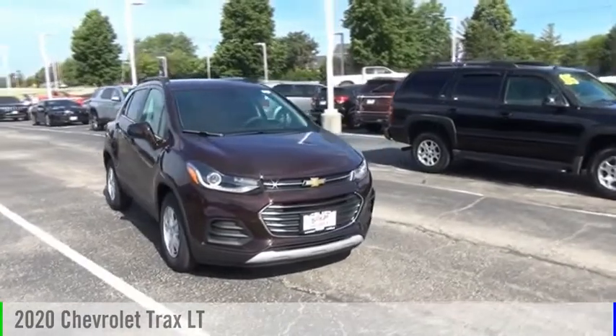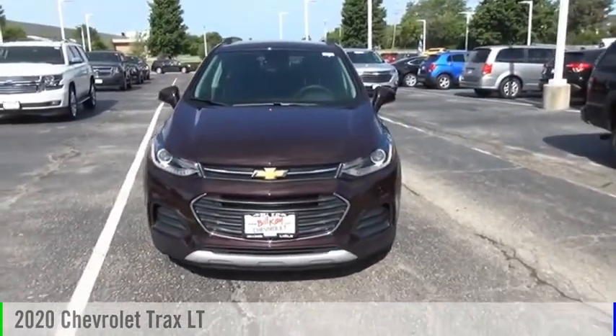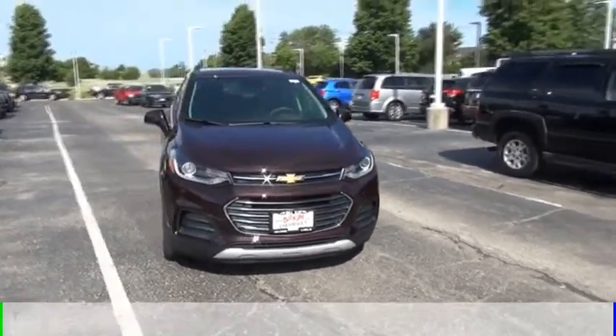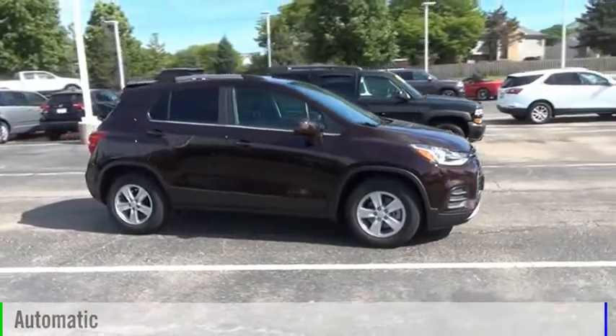Stop by and take a look at the 2020 Chevrolet Trax. This vehicle is powered by a front-wheel drive, four-cylinder, 1.4-liter engine, and comes with an automatic transmission.